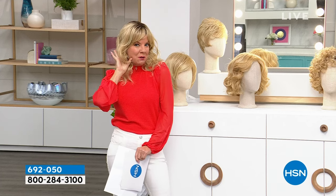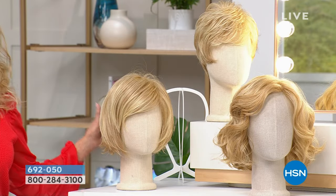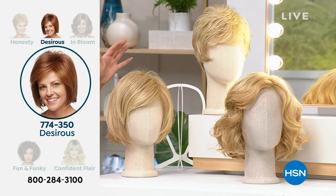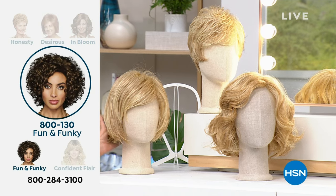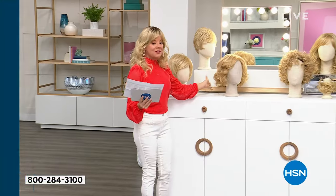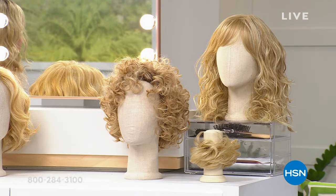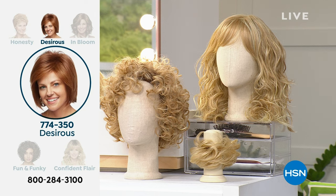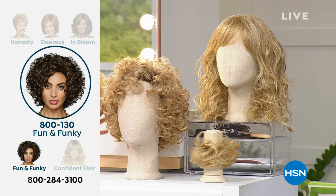If you're looking for that cute little short pixie look, we have that coming up. Everything from the top — this is Honesty, one of our all-time number one favorites. We also have the Desirous, that darling little bob, with fewer than 300 to go around. And today we have the brand new In Bloom. This one has been a top seller since the day we brought it here to HSN, and it's finally back in stock.